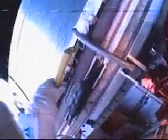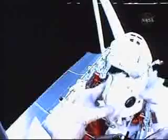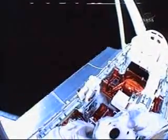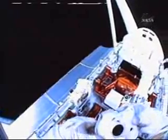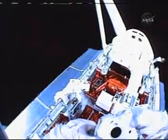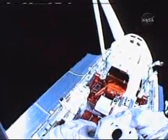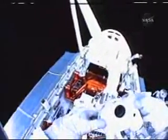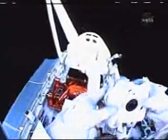John Grunsfeld now has retrieved a short adjustable ratchet and he is on his way. That was in the airlock and now he's on his way back up to the work site to join Drew Feustel for another attempt to release the grounding strap bolt on the Wide Field Planetary Camera 2. Feustel is awaiting Grunsfeld's return, looking now from his point of view down into Atlantis' payload bay as John Grunsfeld makes his way along the left side of the orbiter, now across the orbital replacement unit carrier.